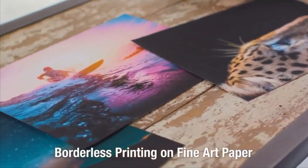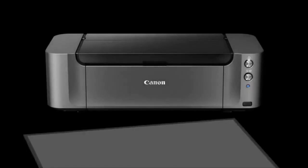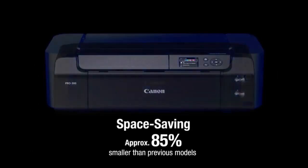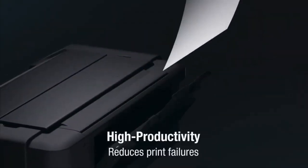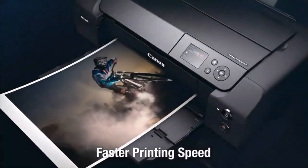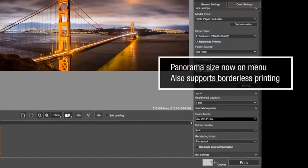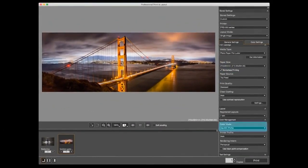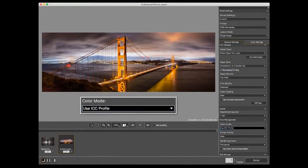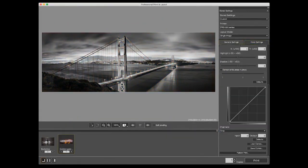There is also the Chroma Optimizer, which enhances glossiness, flattens the print surface, and expands the color on glossy paper. With the addition of matte black ink, you can achieve deeper black levels on fine art paper. Matte black ink and photo black ink have their own separate nozzles, so you don't have to worry about switching them out. The LCOA Pro Image Engine can process large volumes of image data quickly, making it ideal for gallery and studio photo printing.